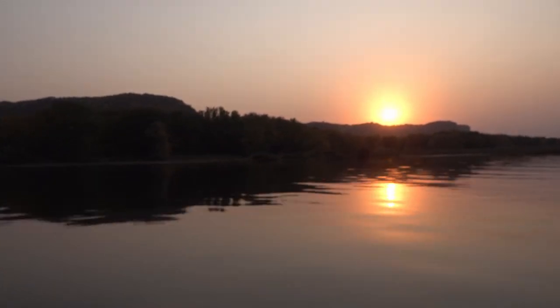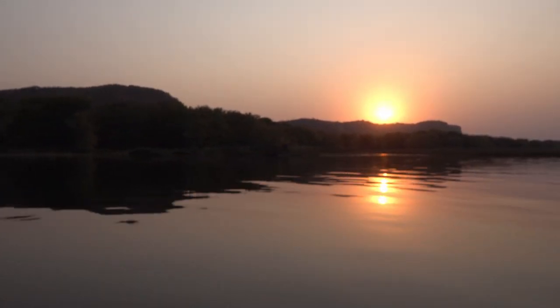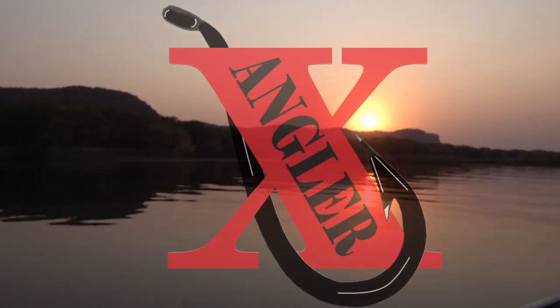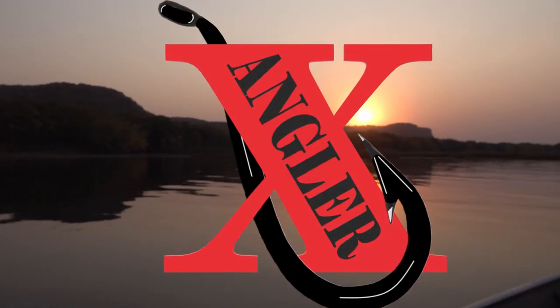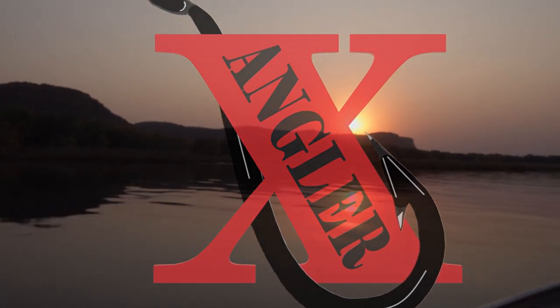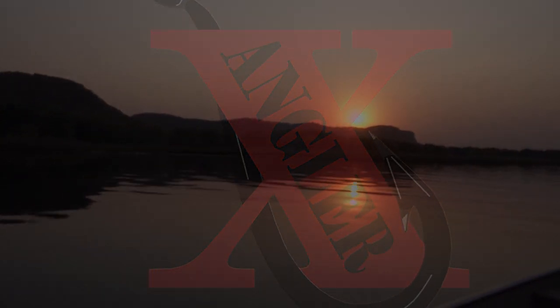The river's in great shape, the weather's been perfect. Colder temperatures are coming, but get out there and enjoy some of this fall fishing - it can be excellent, you don't want to miss it. I hope you guys enjoyed today's video, thanks for watching.